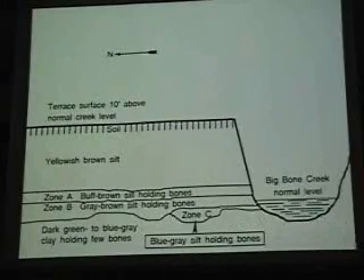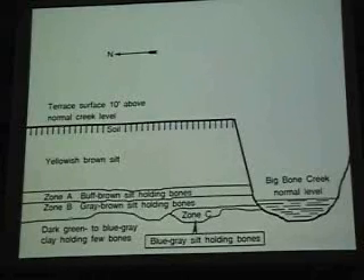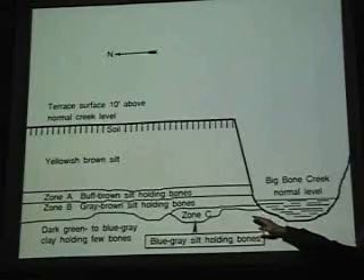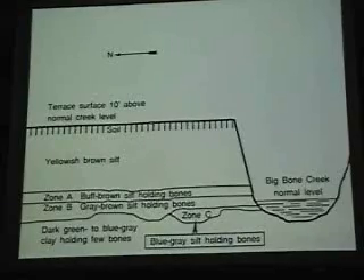Unless you take Mother Nature along as a helper. Big Bone Creek is still working and it's eroding, moving around. Big Bone Lake today is a state park — you're not allowed to collect anything there unless you get a permit. A permit was recently obtained by the Cincinnati Museum Center because Big Bone Creek had worked its way in to more bones and was exposing them in the state park of Kentucky.